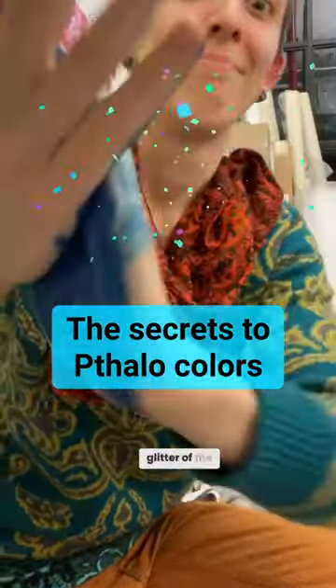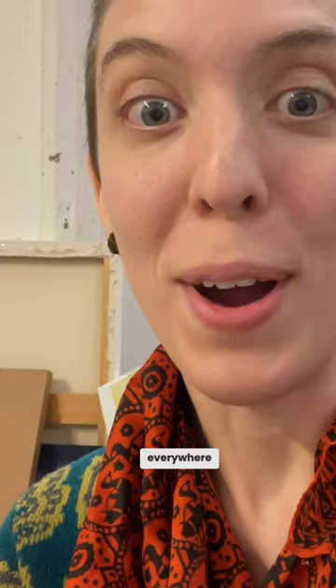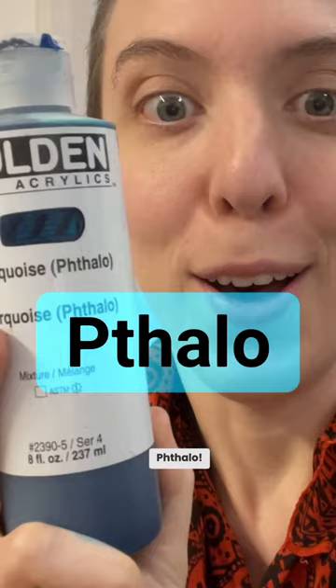They call it the glitter of the art world. You put it in one spot and suddenly it's everywhere, and you can't get it out once it's there. It's phthalo. See, I was just panning with it a little bit, and somehow it's all over my hands.